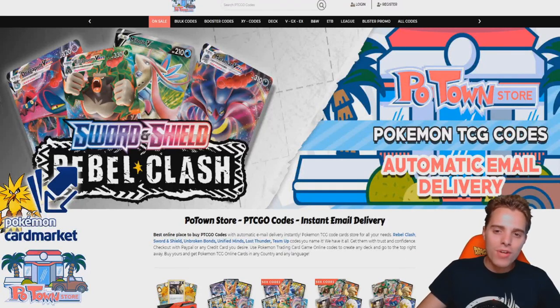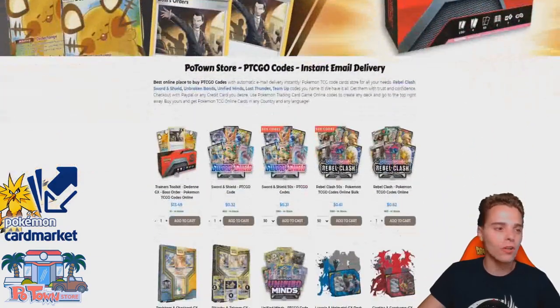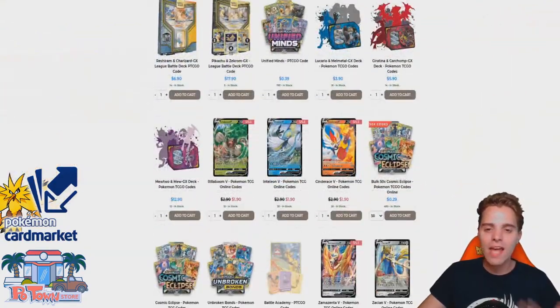This video is sponsored by PotownStore.com, the place for all your Pokemon TCG online needs. This is a fantastic website if you want to start your online collection or if you're just looking for a specific code card. Definitely check it out at PotownStore.com and use the coupon code ZapdosTCG for 5% off your next order.